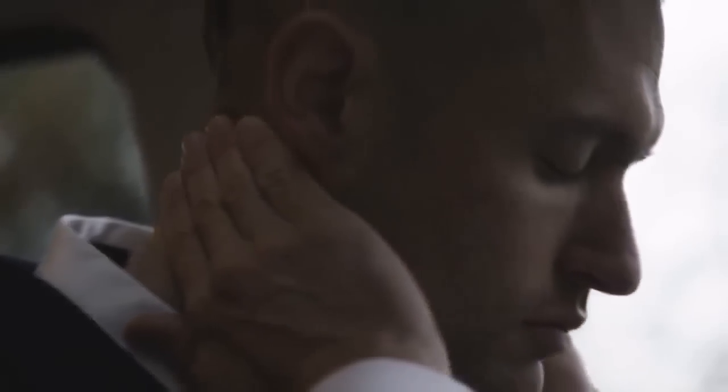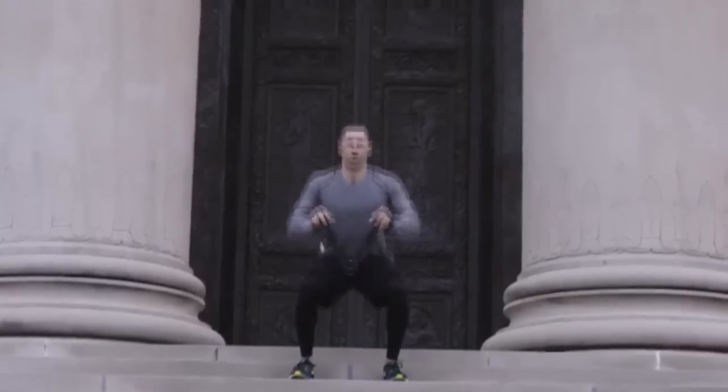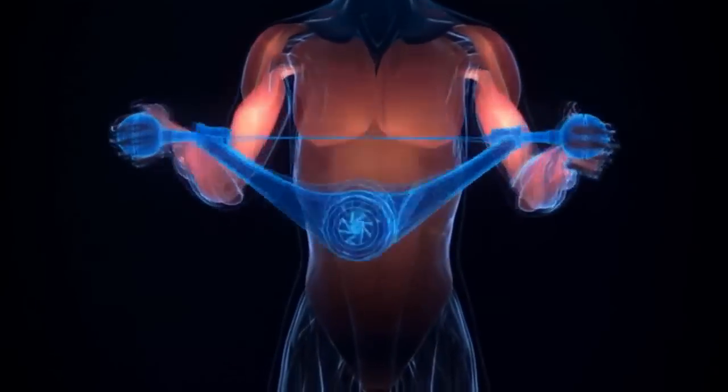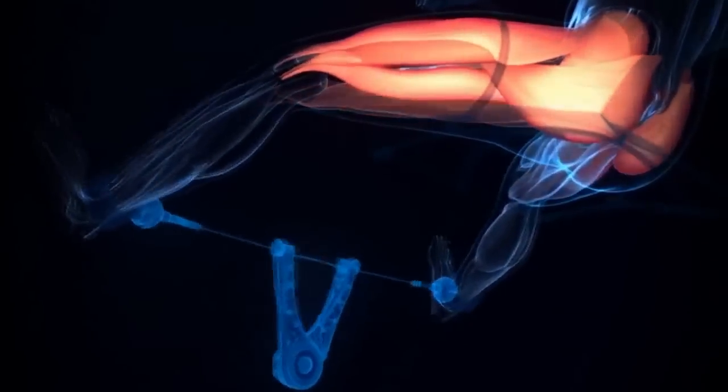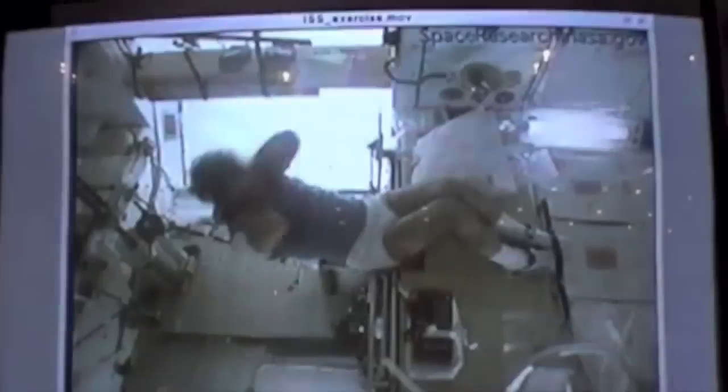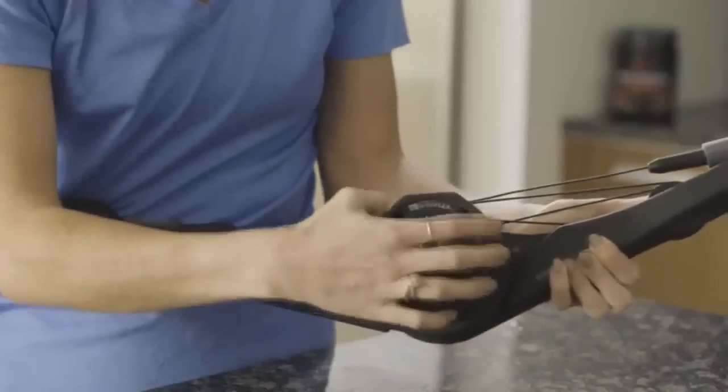When we work out, we're stronger, sharper, healthier, and happier. But it can be hard to fit that daily dose of endorphins in. We're overscheduled, stressed, and sedentary — but we don't have to be. That's why we created the Double Flex Podcast.